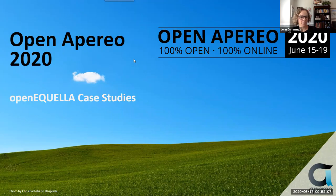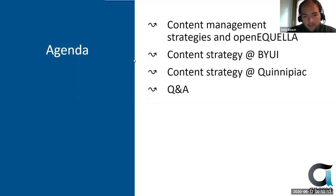All right, thank you. So today we're going to be talking a little bit about content management strategies, why you might want one, and how OpenAquila could be a possible solution to those strategies. We're going to keep the bulk of the time to look at some case studies from BYU-Idaho and Quinnipiac. This is important to really see how adopters of the application have chosen to leverage that solution to fulfill those strategies.